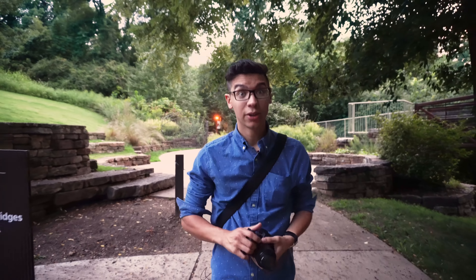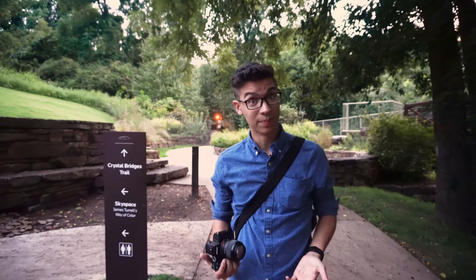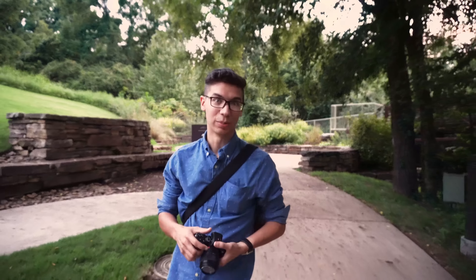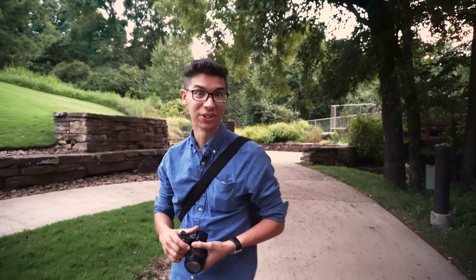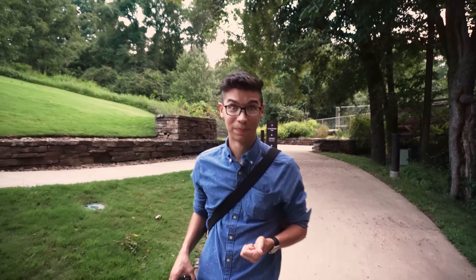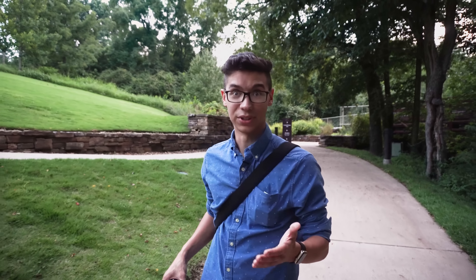That's about all that I have for this video. Thank you very much for your time and attention. I hope that you're as massively stoked about these two fantastic cameras as I am. I'm going to need to get my hands on them as soon as humanly possible. Thank you very much, and I look forward to seeing you in the next one.